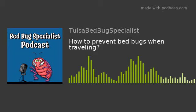Conclusion: preventing bed bugs when traveling requires a combination of proactive planning, careful inspections, and smart packing practices. By following the strategies outlined in this article, you can significantly reduce the risk of encountering bed bugs during your trips and minimize the chances of bringing them back home. Vigilance, research, and proper hygiene play crucial roles in ensuring that your travel experiences remain enjoyable, comfortable, and free from the unwanted presence of bed bugs.